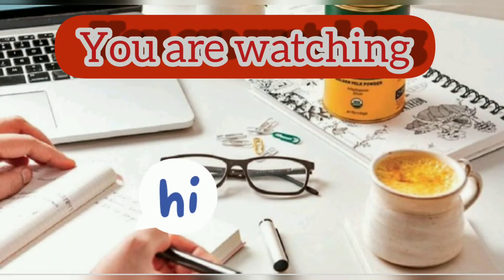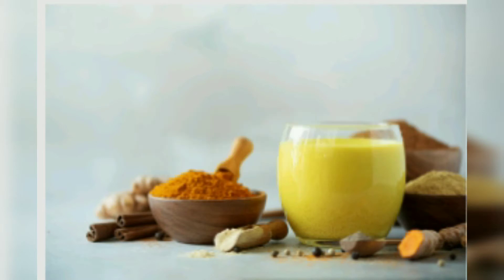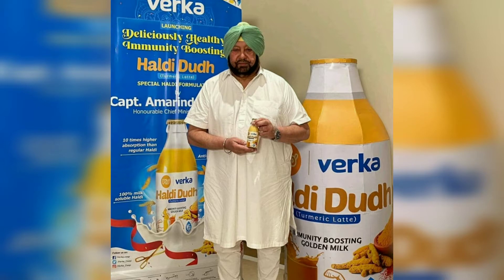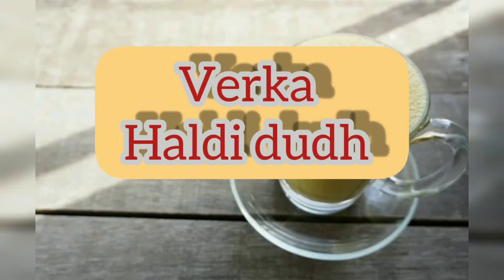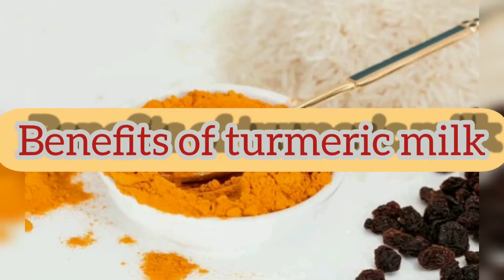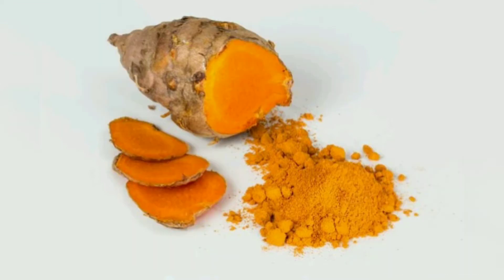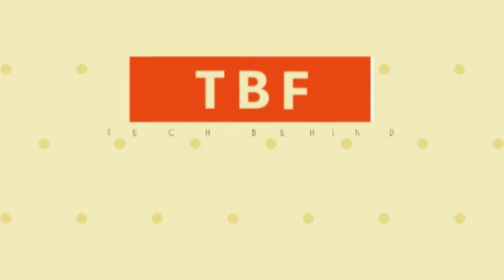Hey guys, welcome back to my channel. In this video we'll be talking about immunity, and for immunity we are talking about turmeric milk. The new product in the market is Verka Haldi Dut, which is launched by the Punjab government for improving immunity. In this video we'll be talking about Verka Haldi Dut and its benefits, and also finding more companies which have turmeric milk in the market, helping you choose which turmeric milk you should prefer from various companies.